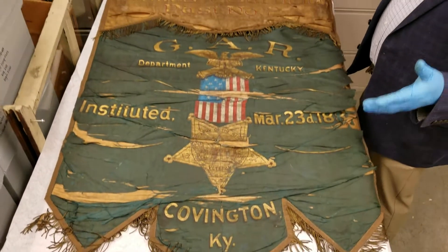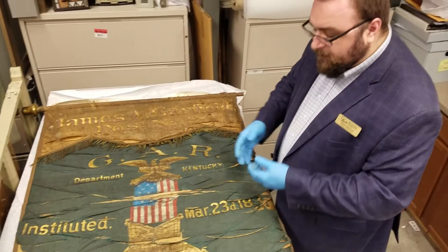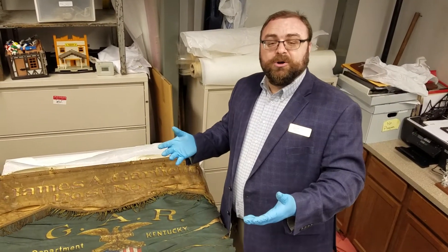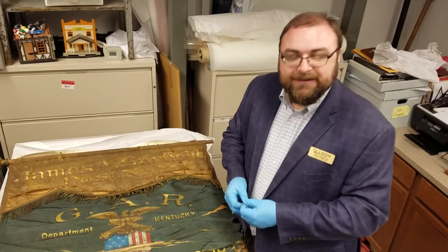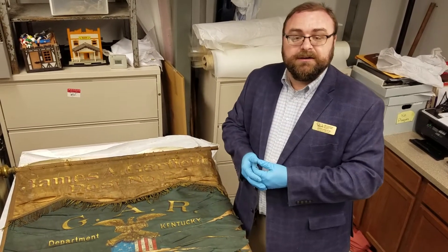But the real reason that I wanted to talk to you today was about this GAR banner, and because I wanted to see it myself. So thank you for sharing that moment with me because I needed to look at this banner, and you gave me a reason to get the guts together to look at it. Because I was afraid it was actually more fragile than it is.